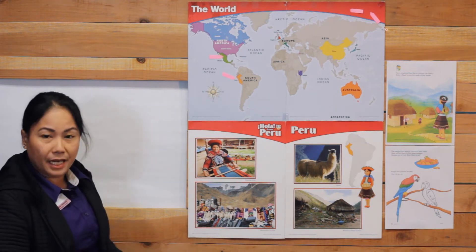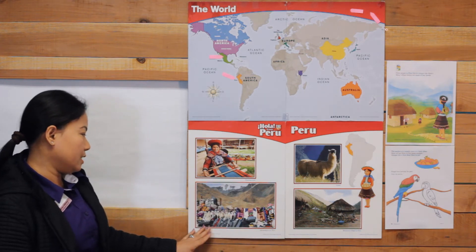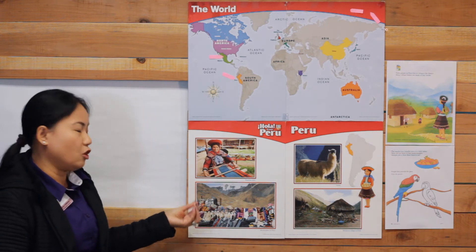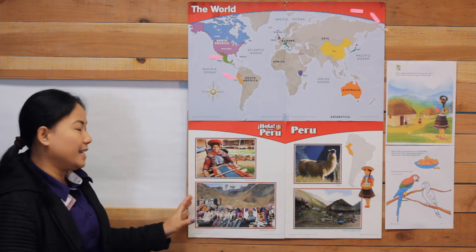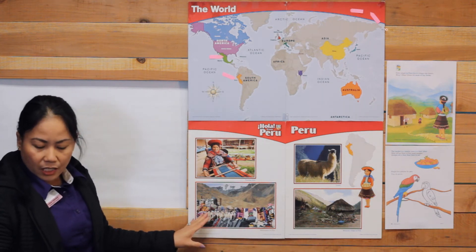Look — as you can see in this bottom picture, there are a lot of goods that they sell. It looks like a shopping mall for us, but it's located outside.